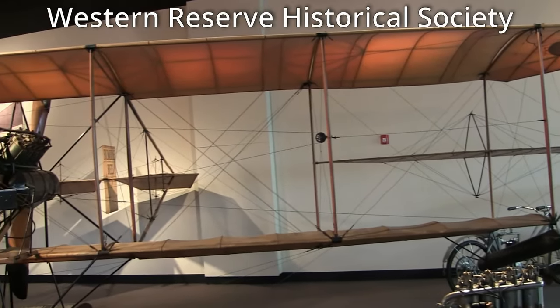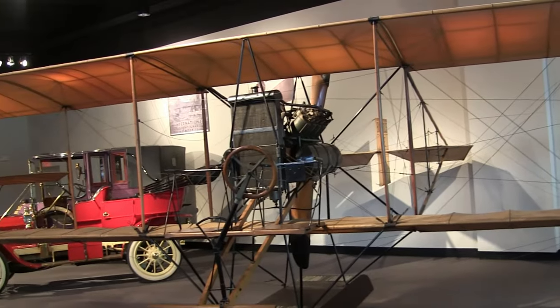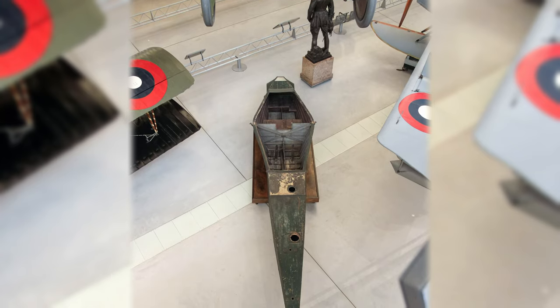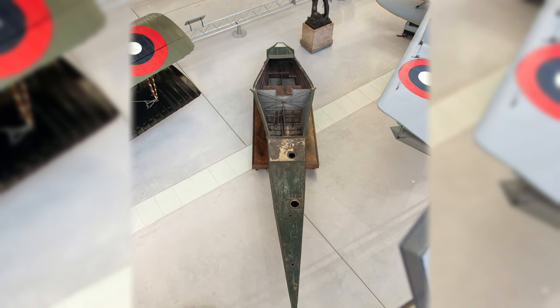The Curtiss Model E was the airframe used in constructing the first practical and successful flying boat. The Curtiss Model E flying boat's entire fuselage was a hull, and it was purchased by the U.S. Army and Navy in 1913.